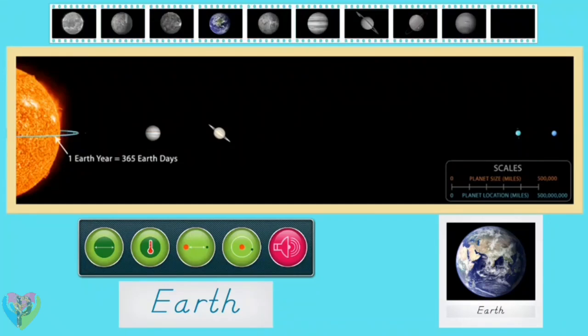Earth is our home planet and is the only planet in our solar system that can support life. Earth orbits the sun in 365.26 days.